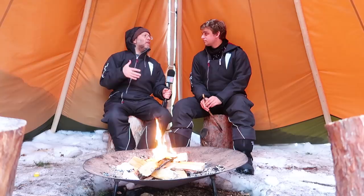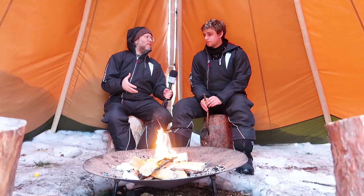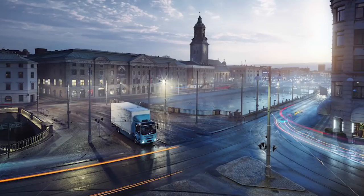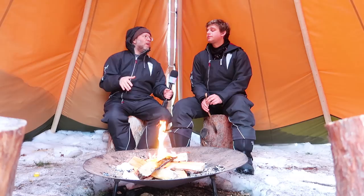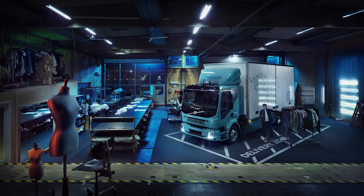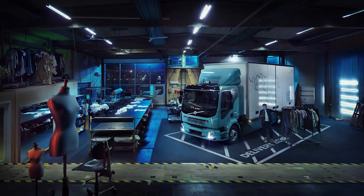We're in Sweden and Volvo Trucks just announced their first electric urban truck. This is a 16-ton truck meant for urban environments doing things like recycle hauling and garbage hauling. It's got a range of up to 300 kilometers with its biggest battery — a 300 kilowatt-hour battery. You can also get it with smaller batteries, like 100 or 200, depending on your use.